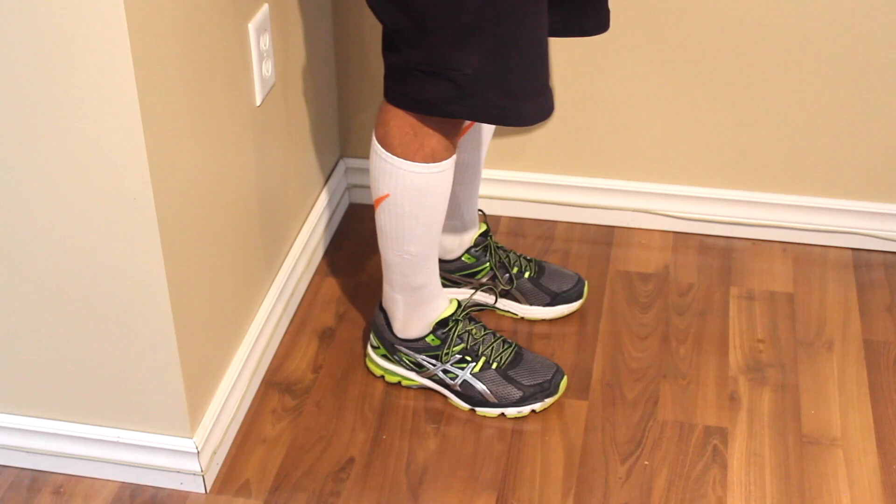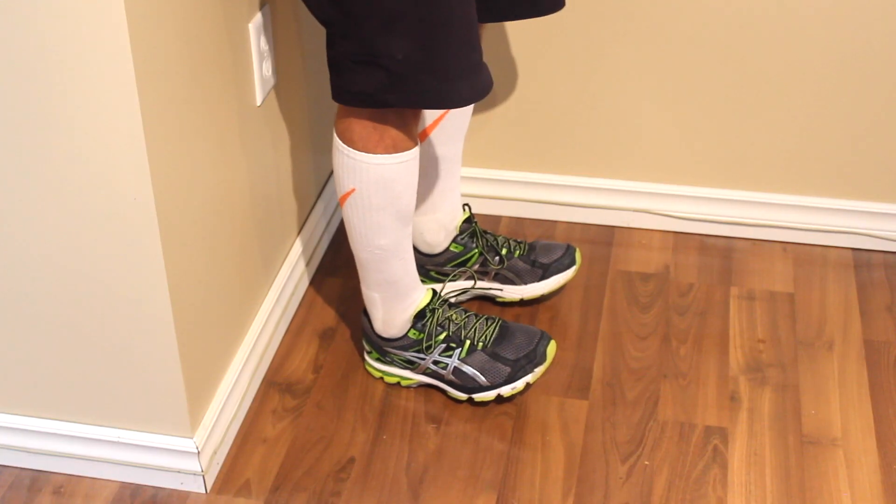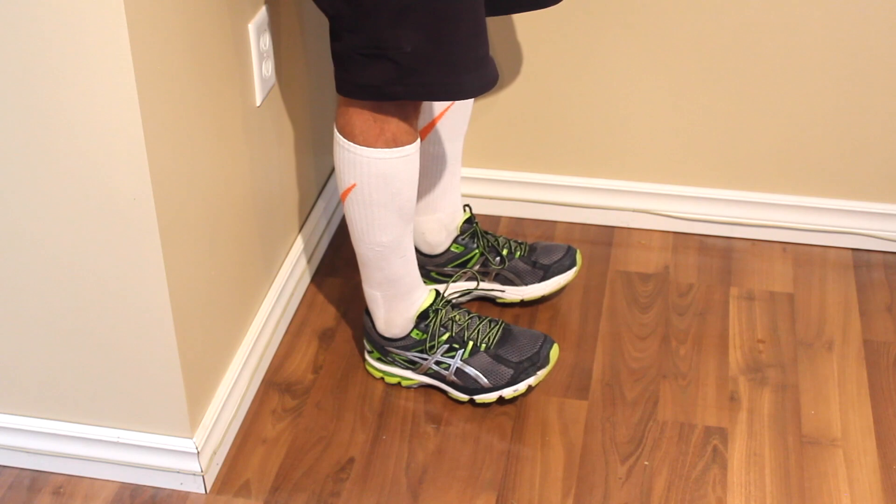Stand about four to six inches away from the wall, standing up straight, then gradually lean backwards until you touch the wall. You can feel it in your ankles, and then roll back. Press the wall, roll back. Press the wall, roll back.